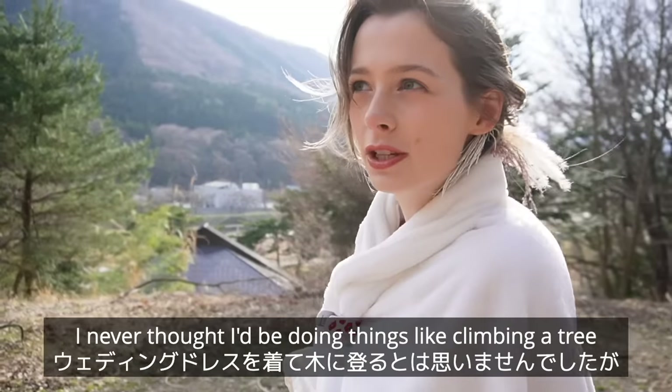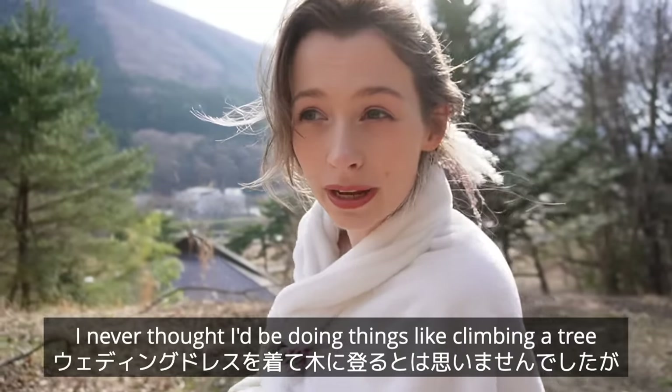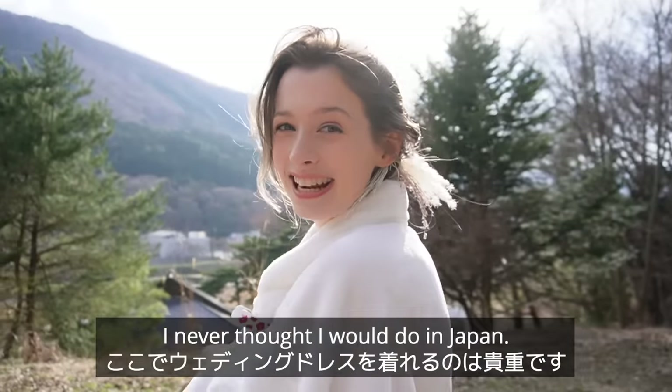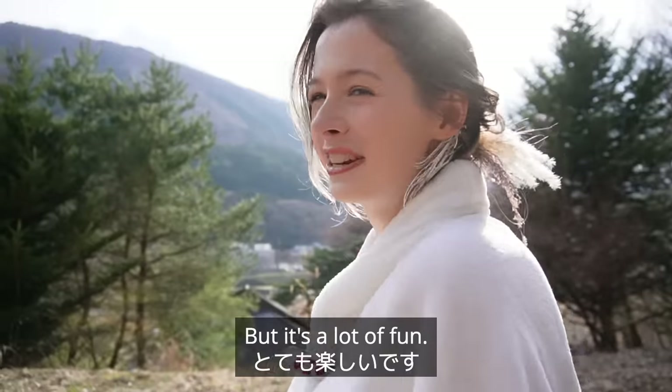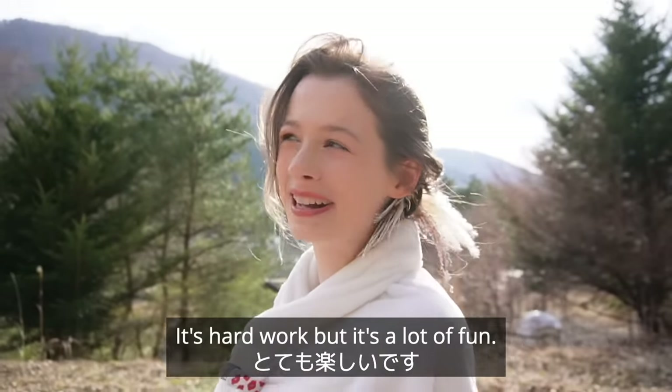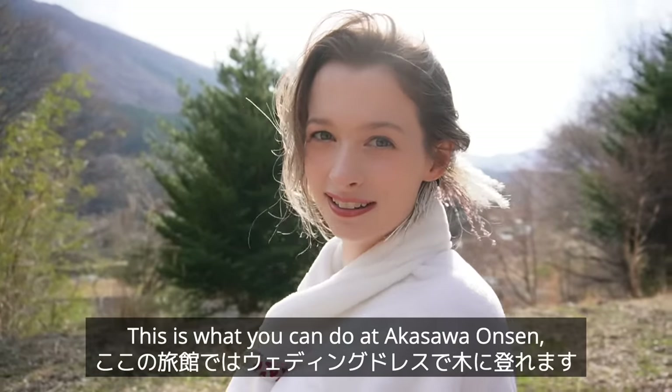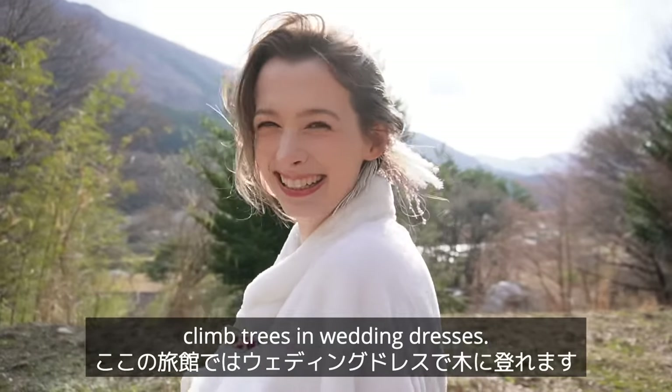I never thought I'd be doing things like climbing a tree whilst wearing a wedding dress, but now I can add that to the list of things I never thought I would do in Japan. It's hard work but it's a lot of fun. This is what you can do at Akasawa Onsen — climb trees in wedding dresses if you want to.